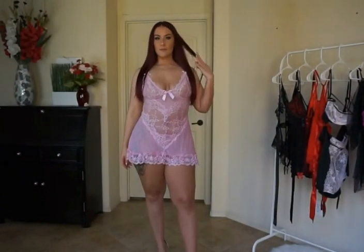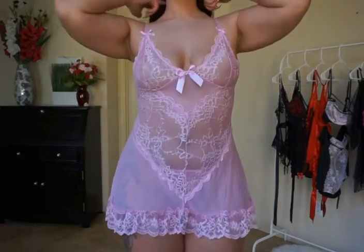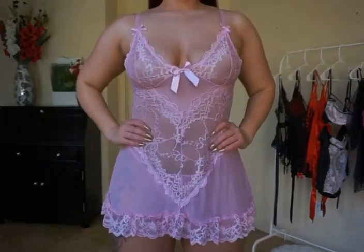The straps are adjustable, so you can tighten or loosen them if you need to. I just think it's a great set. I love the way that it fits me and the way that it looks — definitely something cute for Valentine's Day.